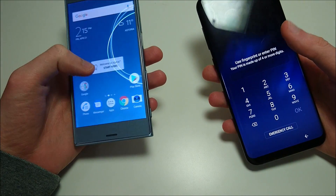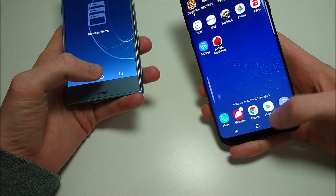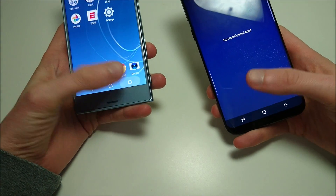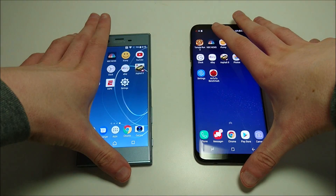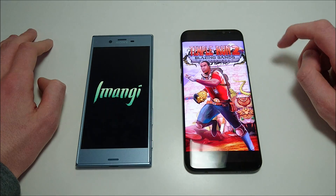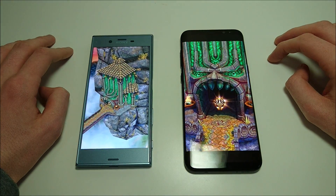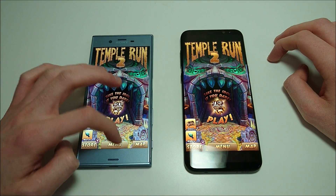Let's see how fast they are. Everything is closed down on both phones. First up we have a game — Temple Run 2. This is a great matchup because Samsung obviously has better internal specs; however, Sony phones are always extremely well optimized. No contest here with the Snapdragon 835, easily beating the Sony in the first test.